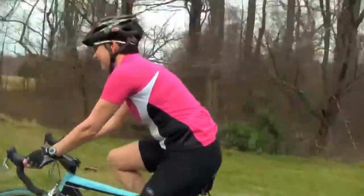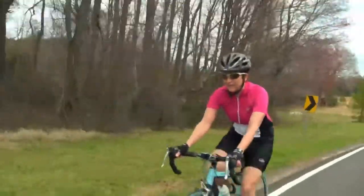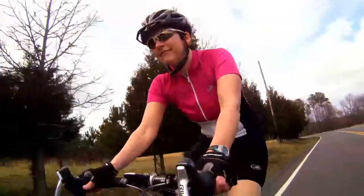It's a semi-fitted jersey so it's flattering but comfortable. It also has a full zipper for maximum ventilation. And as always, you have three big pockets on the back for stuffing all your gear and your food for your long rides.